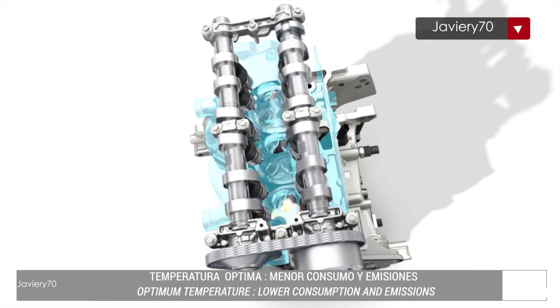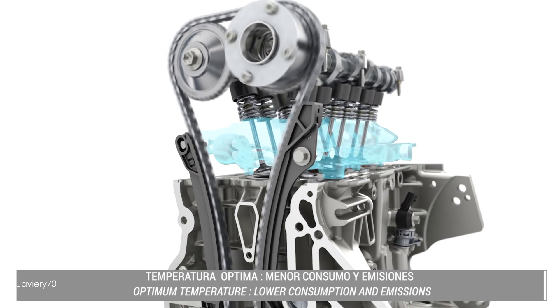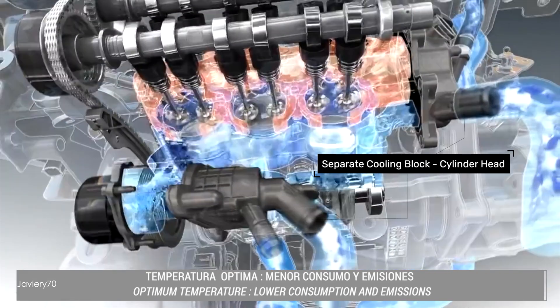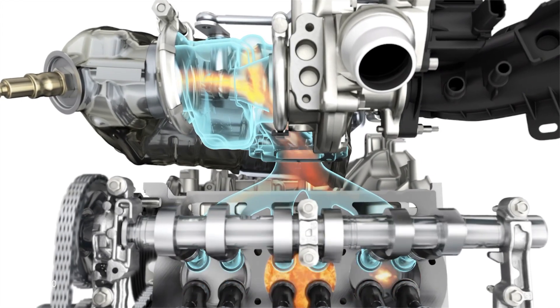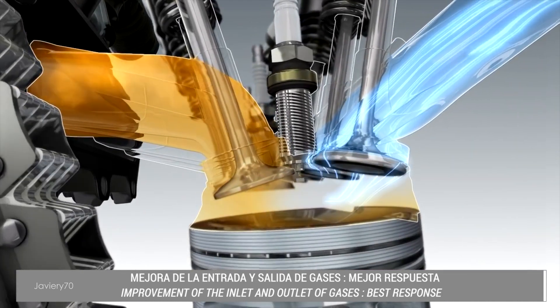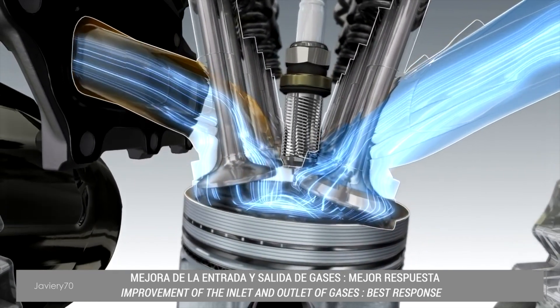Thermal management is improved. The cooling of the cylinder head and block are independent, each with a thermostat to reach cylinder head temperature faster. The exhaust manifold is integrated into the cylinder head to improve thermal performance and gas output, resulting in better engine response and lower consumption.